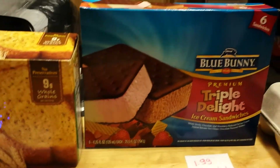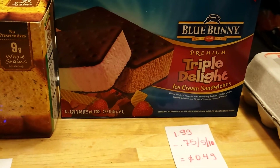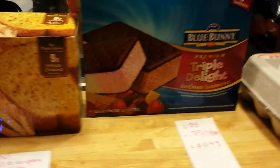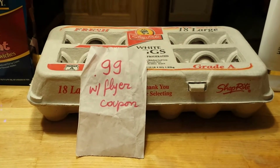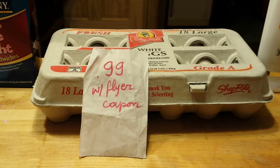The Blue Bunny Triple Delight is $1.99. There is a $0.75 coupon that came in the May 10th insert, so you end up paying $0.49 as the coupon doubles. If you have the coupon from the flyer, the 18-count eggs from ShopRite will cost you $0.99; otherwise it will cost you $1.99.